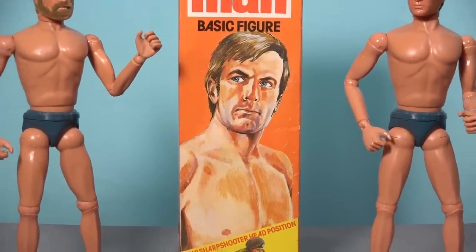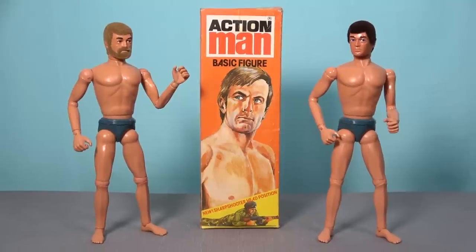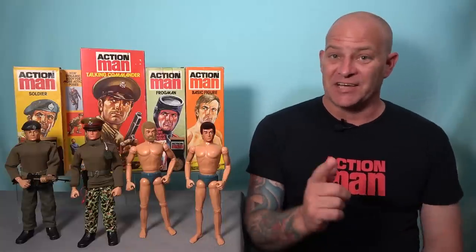Therefore the introduction of Action Man's all-new dynamic physique met several business requirements. It satisfied the need for a new marketing feature every three years or so. It was a figure that was cheaper to produce, and it eliminated the metal rivets used on the older style body that were becoming a safety concern in the toy industry. Yet with all things Palatoy there's a lot more to the story, so if you want to learn the history of how they created the dynamic physique, stay tuned.